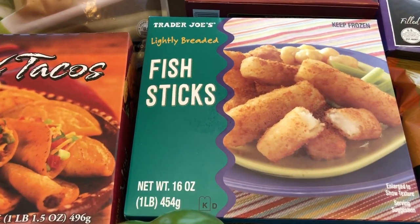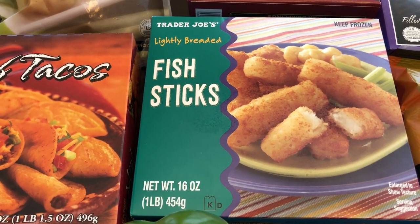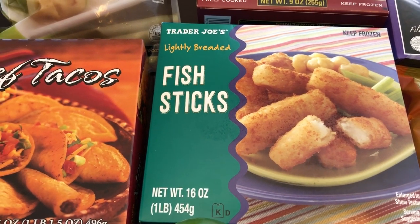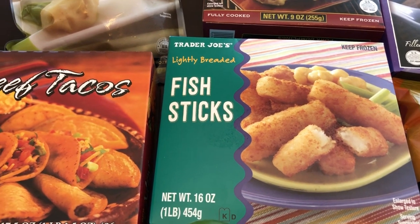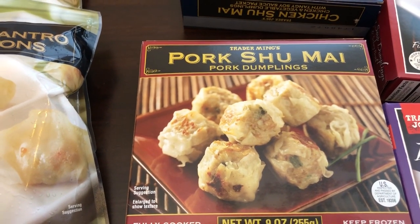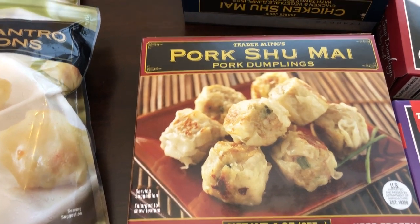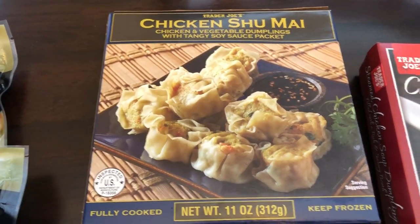I grabbed some fish sticks for quick dinners or lunches. By the way, our "What's for Dinner" videos come out on Tuesday if you're interested in seeing what we eat during the week. I also grabbed some shumai — my husband and I really like these pork dumplings, and I got the chicken variety as well.